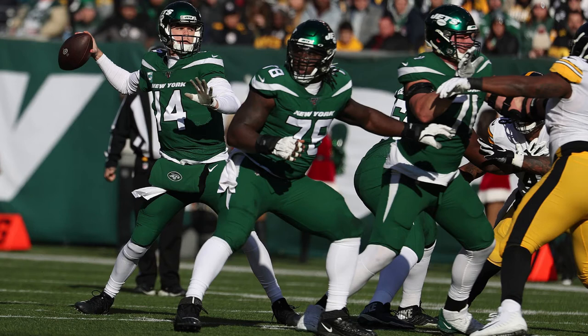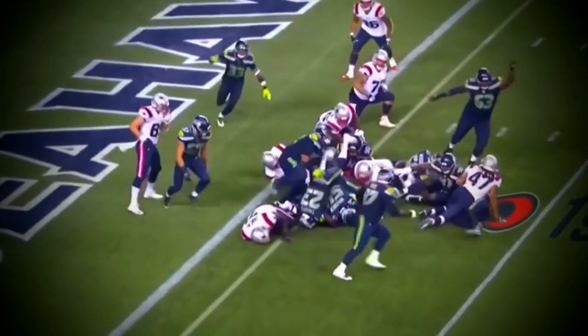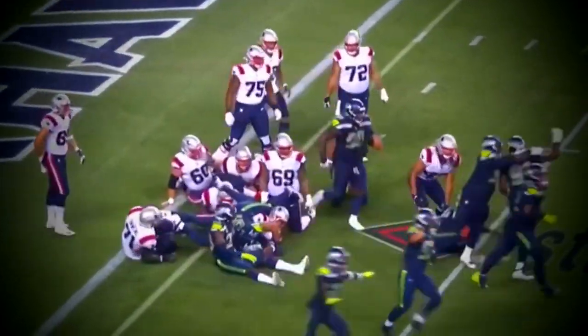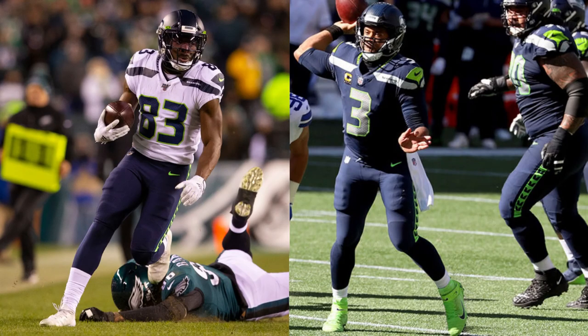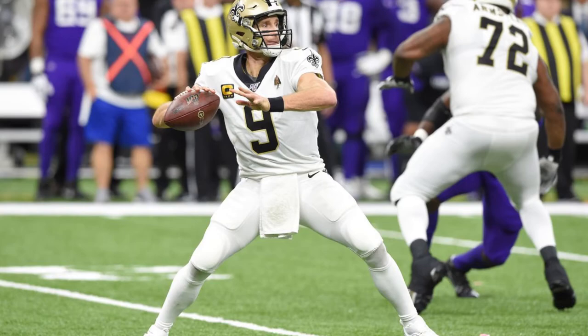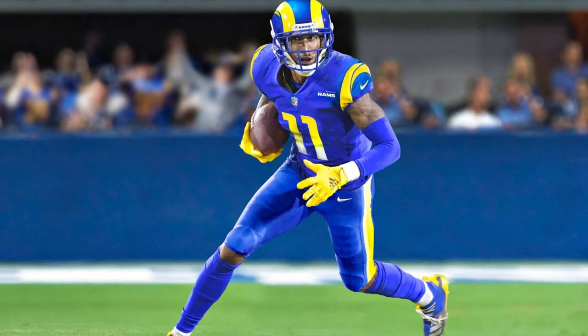The worst offender has to be the Seahawks. Their obsession with monochrome has led to many teams having a non-contrasting sock design. They all look ugly as hell. Look at the Saints, the Titans — these aren't good looks anymore. Y'all stop with this garbage already.